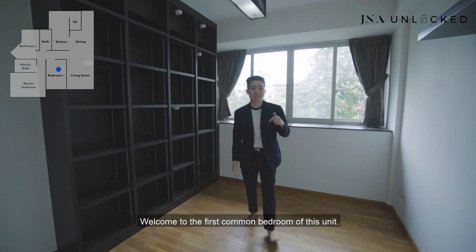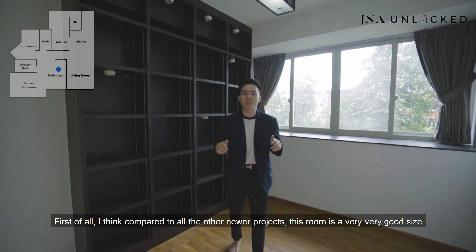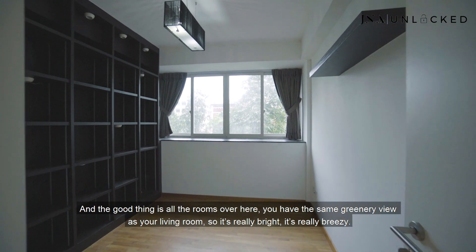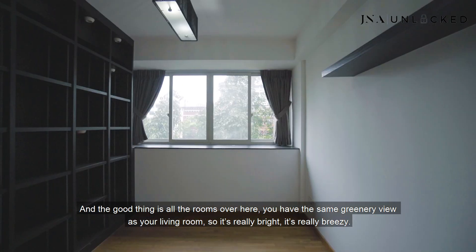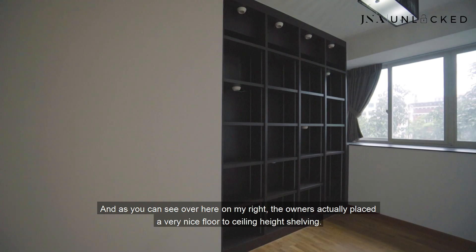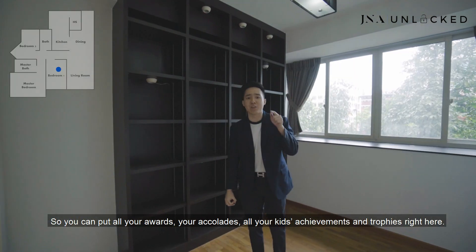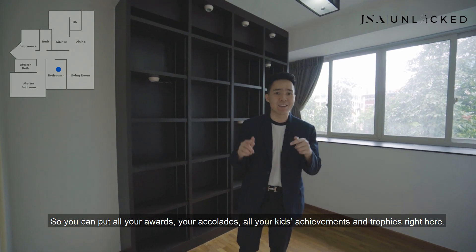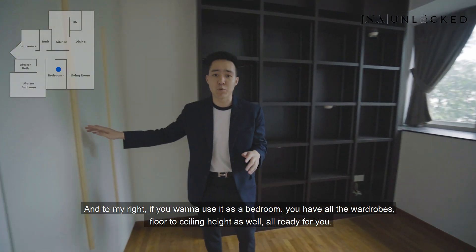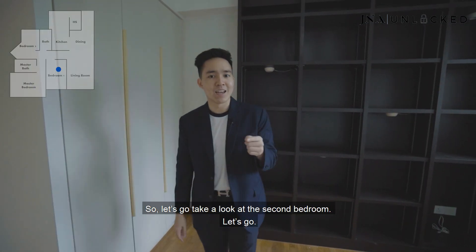Welcome to the first common bedroom of this unit. Compared to all the newer projects, this room is a very good size. All the rooms here have the same greenery view as the living room, so it's really bright and breezy. You can fit in a queen-size bed. The owners have placed a very nice floor-to-ceiling height shelving where you can put your awards, accolades, and kids' trophies. Alternatively, you can use this as a study room. You also have floor-to-ceiling wardrobes all ready for you.